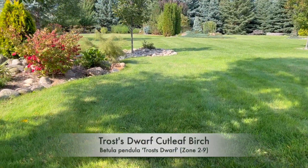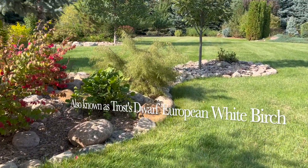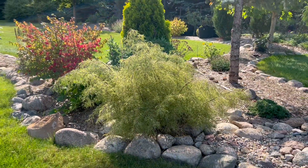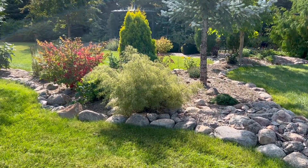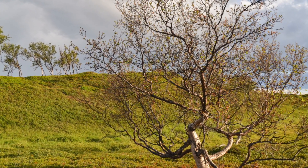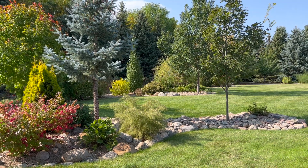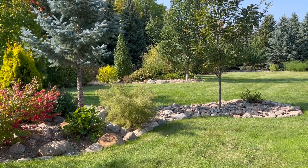And now we're coming up on Trost's Dwarf Cutleaf Birch. Look at that cool little thing — another lace-leaf type plant. It's got that light, soft green foliage. How unique is that? You just don't see something like that. Now this is supposed to be a little tree, eventually about five feet tall. Right now I'm letting it stay in that shrub form, but eventually here's the look I'm after — how cool would this look if this turns into these little dwarf birch specimens?